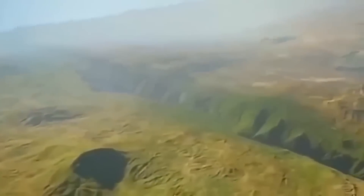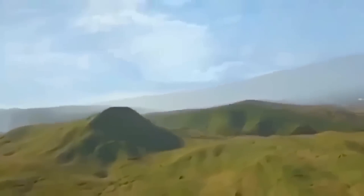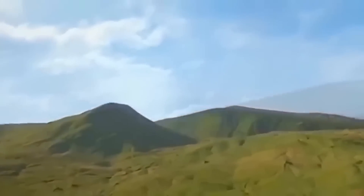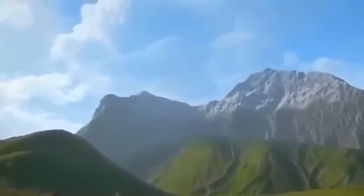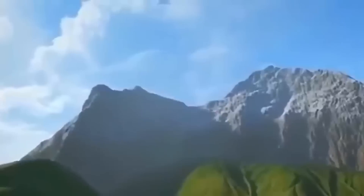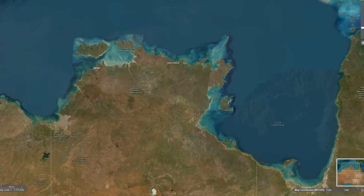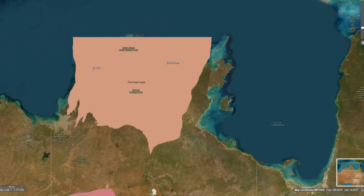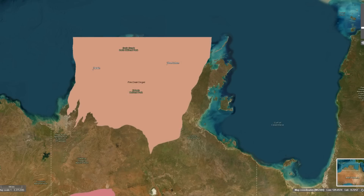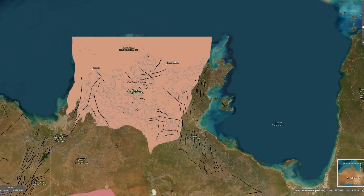This tectonic activity involved a convergence of ancient crustal blocks and microcontinents, leading to significant crustal deformation and thickening. As these plates collided and compressed, a series of mountain building events known as orogenies sculpted the Earth's crust in the Northern Territory, giving rise to fold belts and metamorphic terrains. The Pine Creek region's geology is largely a result of a continent-to-continent collision during the Paleo-Proterozoic Era, characterised by complex folding, faulting and metamorphism of sedimentary and volcanic rocks.